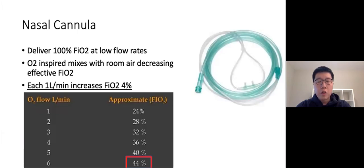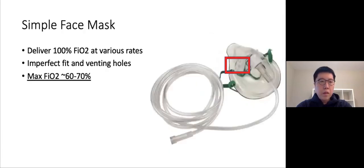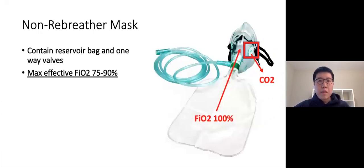Starting with nasal cannulas: a common misunderstanding is confusing oxygen flow with oxygen concentration — they are actually independent of each other. The patient isn't breathing direct oxygen but rather a mixture of room air plus oxygen from the device. For nasal cannulas, every liter increases FiO2 by roughly 4%, up to a maximum of 44% at six liters. For simple face masks, because of the imperfect fit and venting holes that allow room air to mix in, the max FiO2 is roughly 60 to 70%.